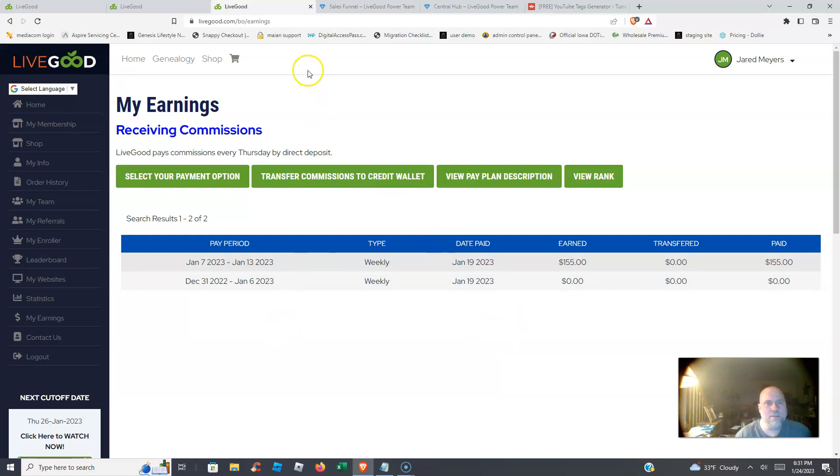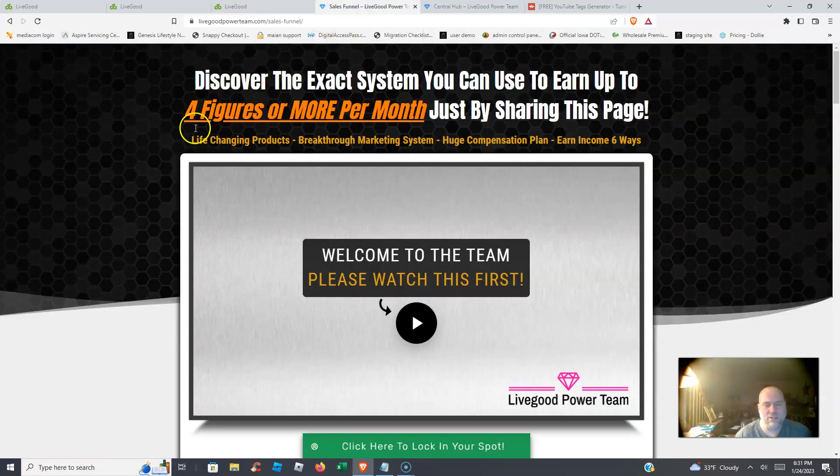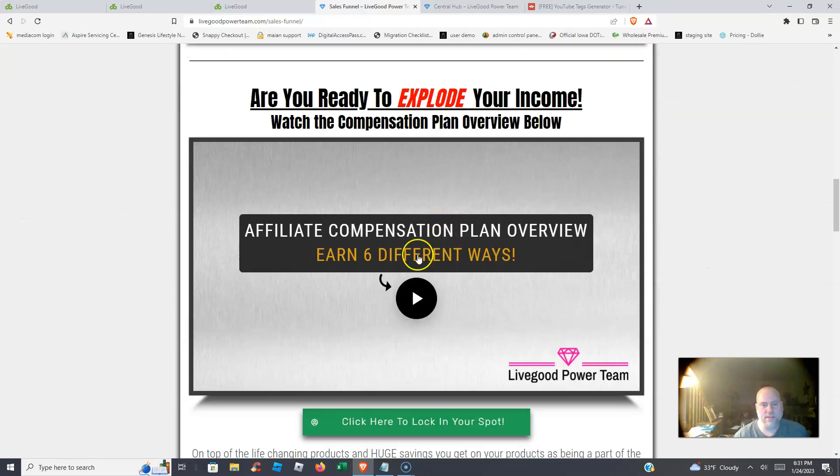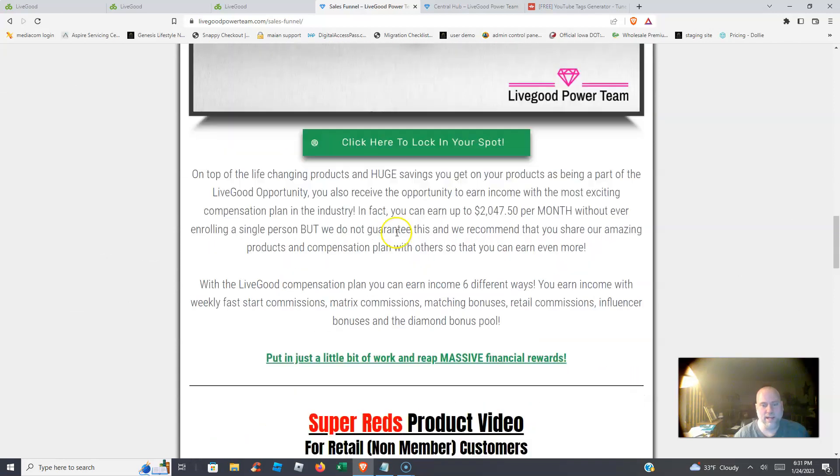One of the big bonuses I give my team is a done-for-you sales funnel — a custom solution. Unlike a lot of people promoting Live Good who are just sending everyone to the same powerline sales page, we give you a lot more information about the Live Good opportunity, including a video from the founder and a video about the compensation plan.